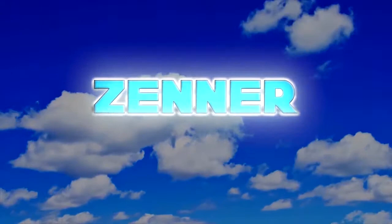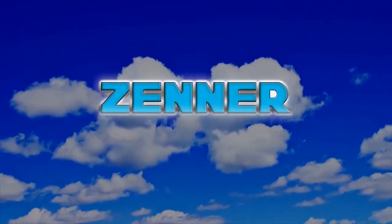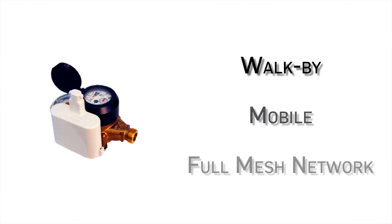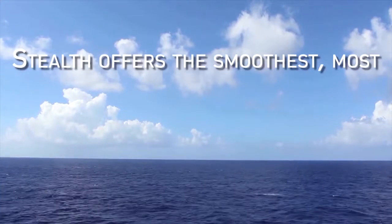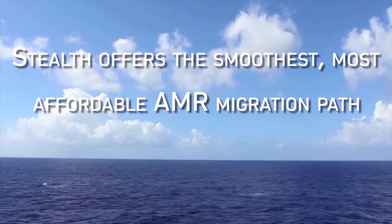Create a hybrid system that combines two or even all three technologies for as long as you need to. The same Stealth MIU can be used for walk-by, mobile, and full mesh network meter reading. As you upgrade, you don't have to get rid of your meters or Stealth MIUs. The result is that Stealth offers you the smoothest, most affordable AMR migration path.